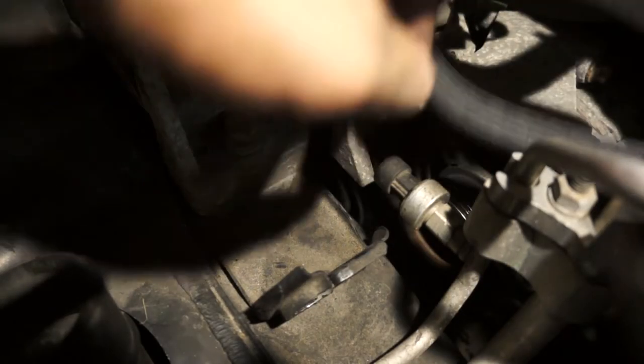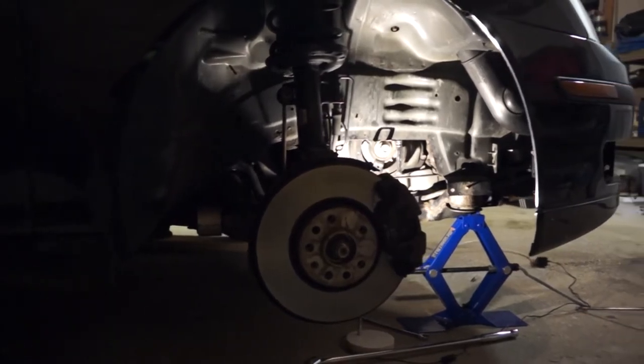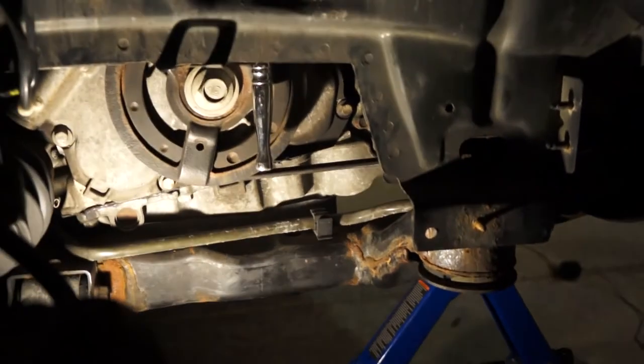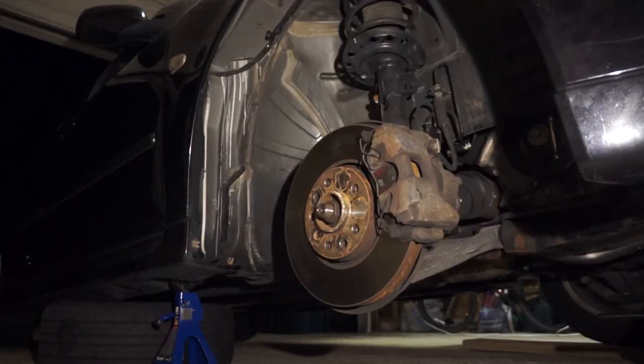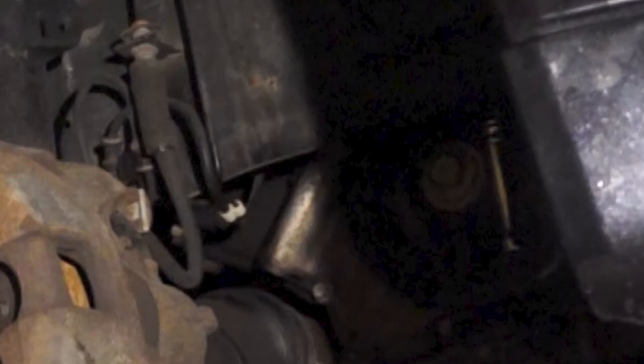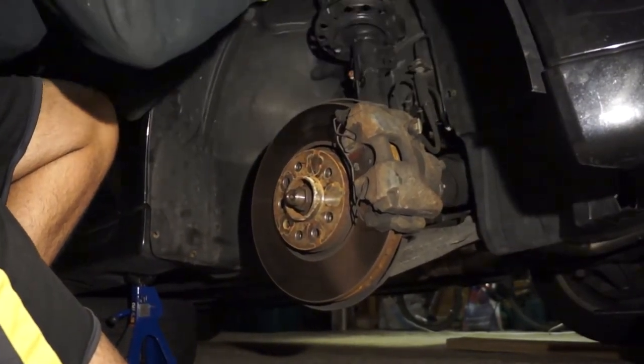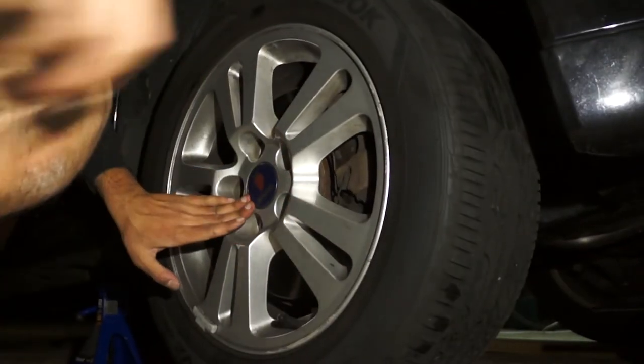I wasn't able to get the belt back on through the top, so now it's time to do it the way the Saab Service Manual recommends. There's a lot more room down here to ratchet and get the new belt on. I was able to get the belt on around the crankshaft pulley at the last bit since I couldn't fit my hand around to the AC compressor. I completely forgot about the ratchet just dangling from the belt tensioner and proceeded to put everything back together — thank god I pulled it out through the top before putting the air filter housing back on. That's your friendly reminder to check everything before reassembling the whole mess.